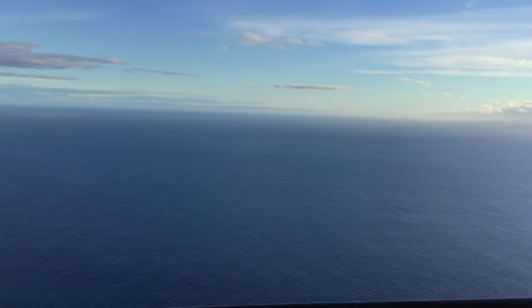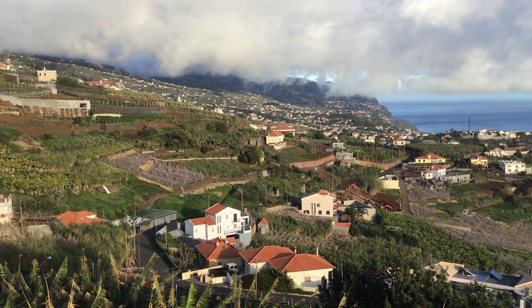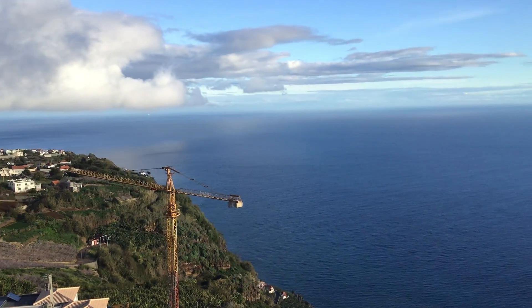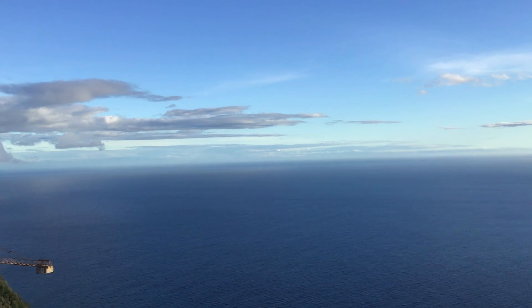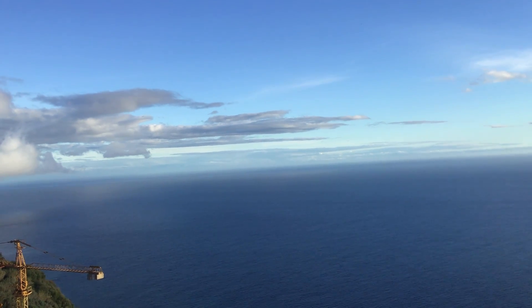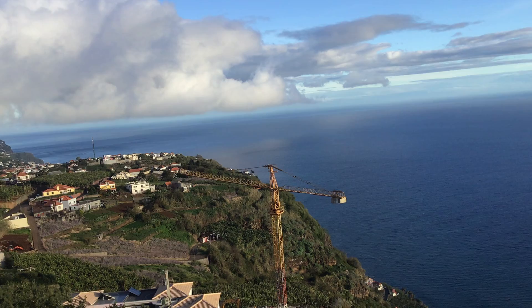Anyway, so that's it, I think, from this video. I think this has given you a pretty good idea of the place where we are staying and approximately where it is. The south coast is just down there. To our east is Punta do Sol down there, so we're a couple of miles — maybe a mile — west of Punta do Sol, but we're up higher because it's on the coast and we are not.